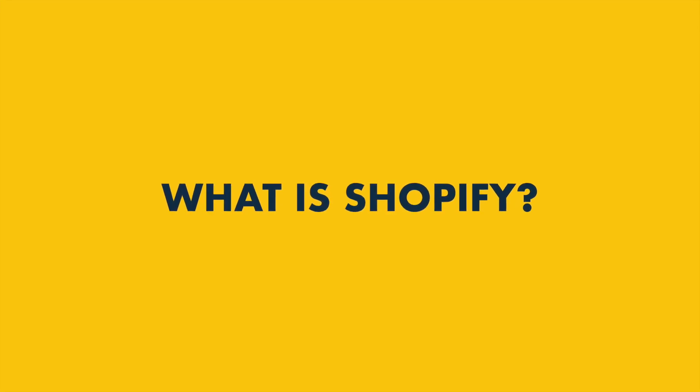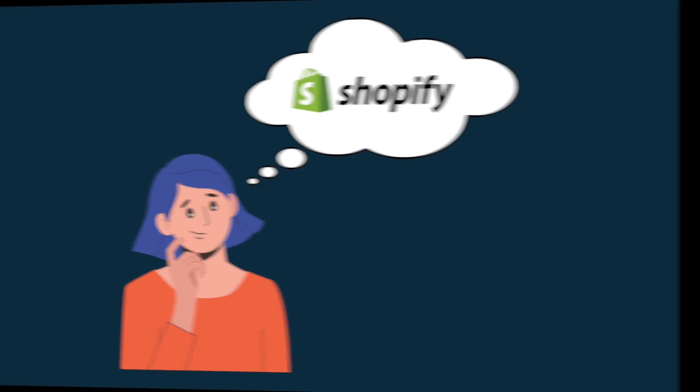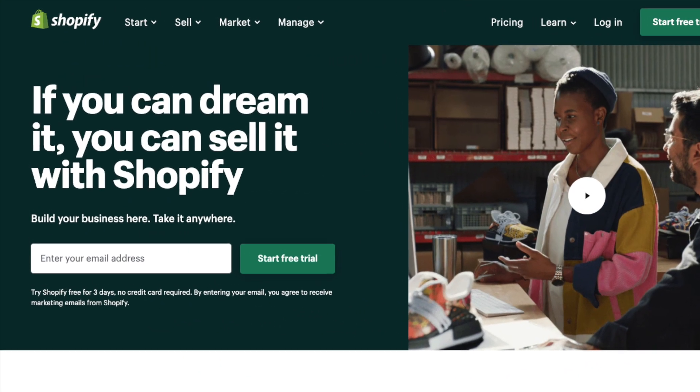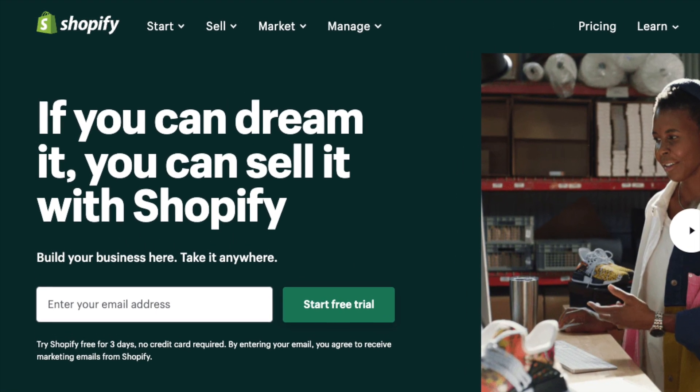What is Shopify, and how does it work? If you've been asking yourself these questions, this video is for you. Stay tuned as I give you a simple overview of Shopify, discuss its history, and highlight some of its key pros and cons.